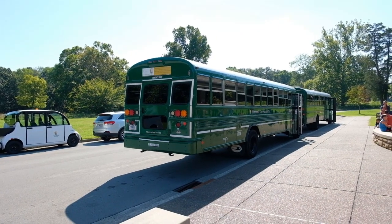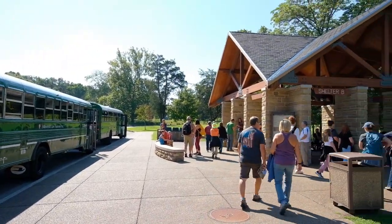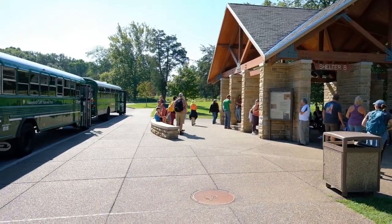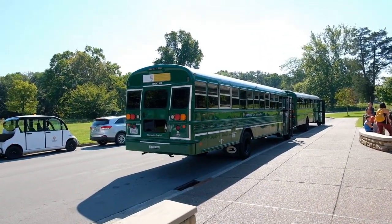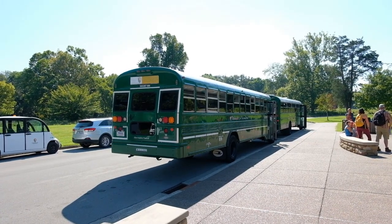Our tour starts at 10 o'clock. We're here at Shelter B. There appear to be at least 50 to 70 other people taking the tour with us — a bunch of little kids — and there are a lot of stairs. We're going to take these buses to the Domes and Drip Stones tour.